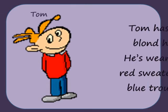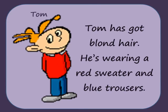Tom has got blonde hair. He's wearing a red sweater and blue trousers.